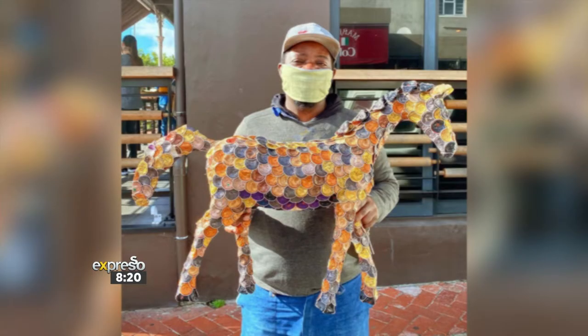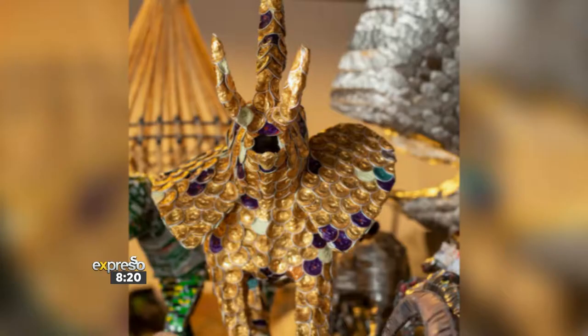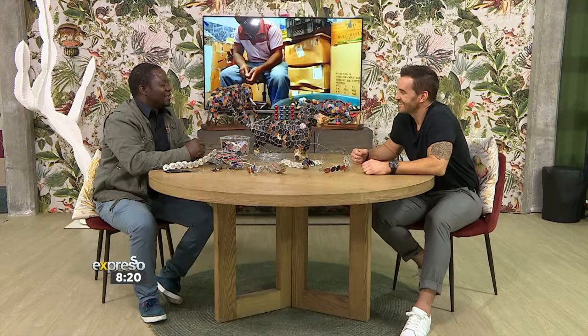What inspired you to start using Nespresso capsules to create art? When I look at something I think of using it. There's something which people throw away — I think it's treasure to me. So I think of using it all with my wire sculptures, I combine them together then I make some ornaments from it.